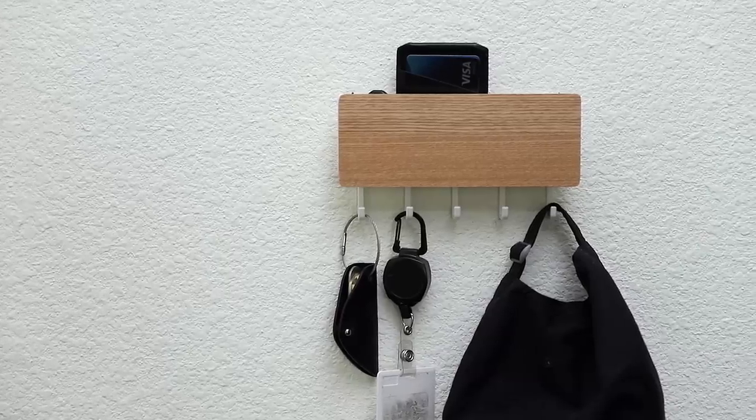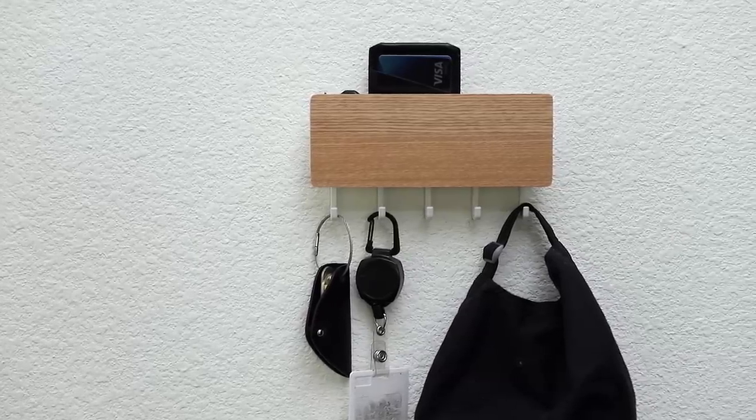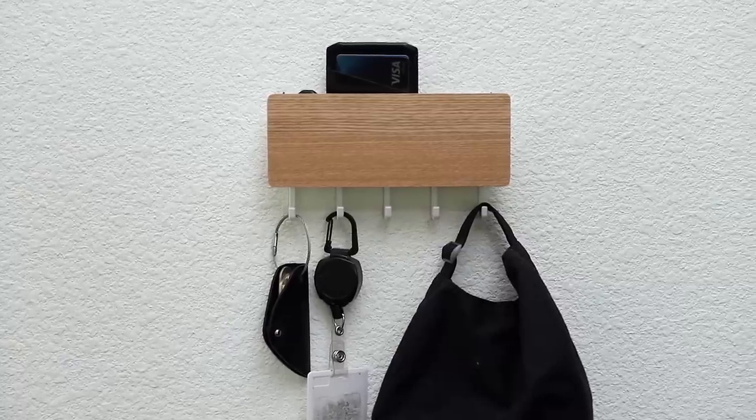On the other side of the front door we have our key rack where I keep my keys and badge. I also have a hat hanging here just in case I don't feel like doing my hair.